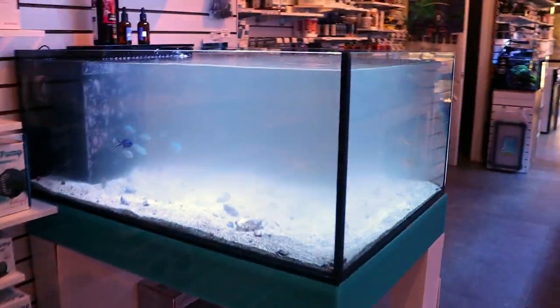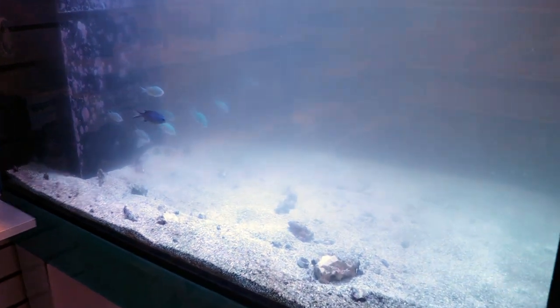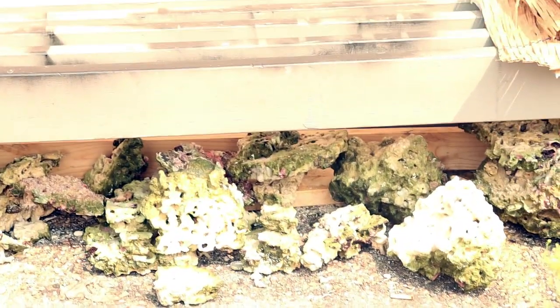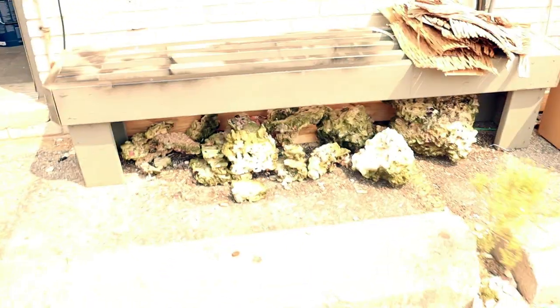We pulled basically everything out of the tank. All the rock has been removed. If somebody's looking for some nice rock — here you go, behind the store. Got some really nice rock out here. If it's up for grabs, someone needs 100 pounds of live rock — it's dry now. Maybe that's something good that will come out of this.